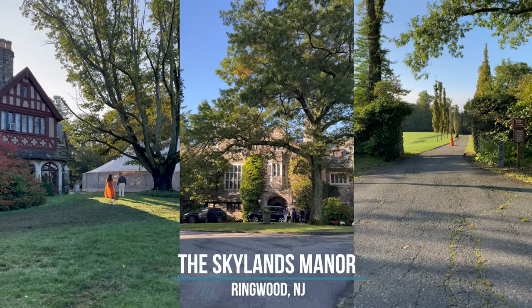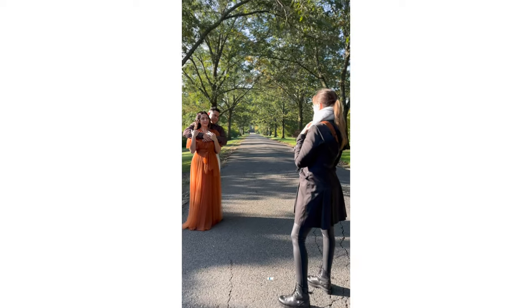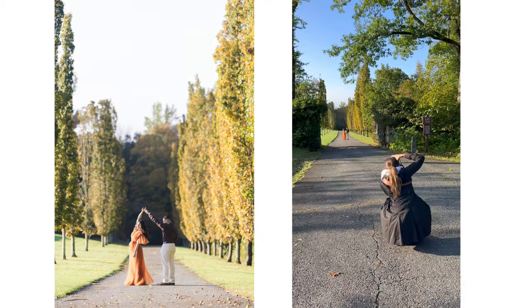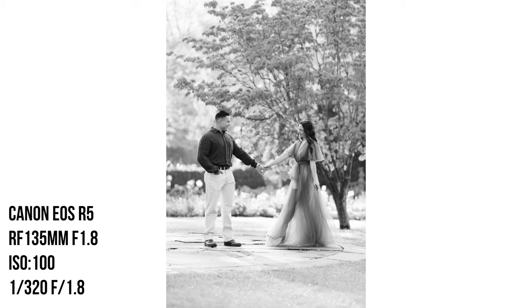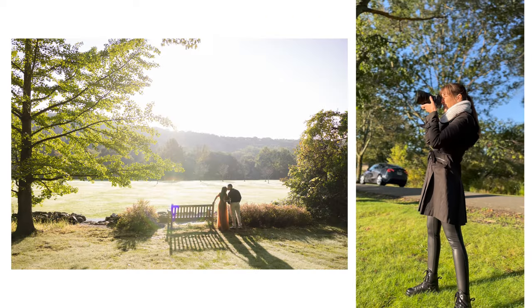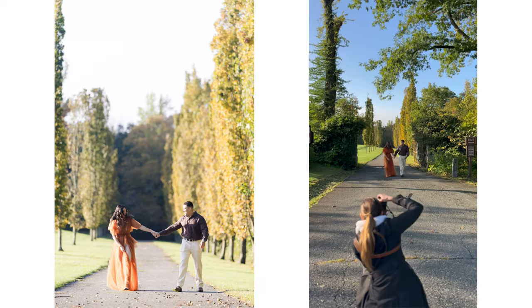This is one of my favorite engagement sessions that I've done to date. We were out at the Skylands Manor — it was a little bit cold, I was in a coat, but anyway, we decided to do this shoot in the morning at 8am after I shot a wedding the night before. I was definitely tired, but there was nothing stopping my creativity. We used a lot of the available light and I incorporated a lot of movement into the shoot.